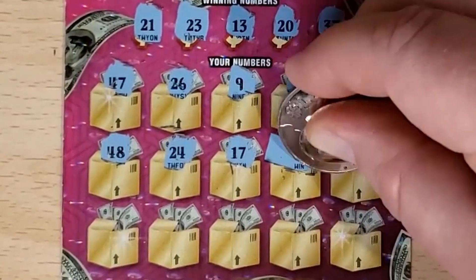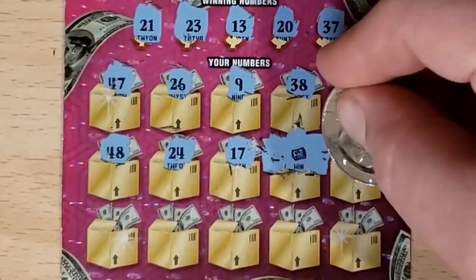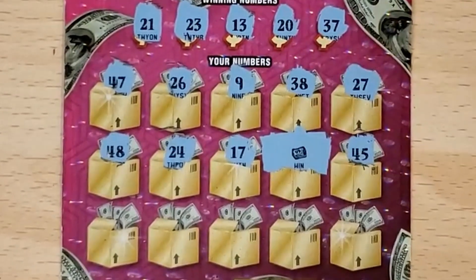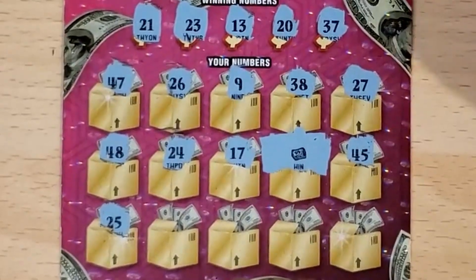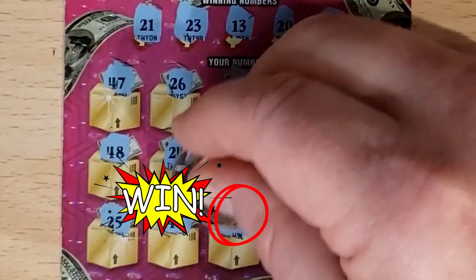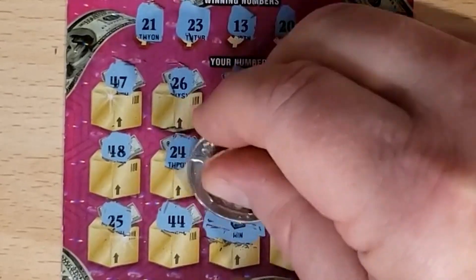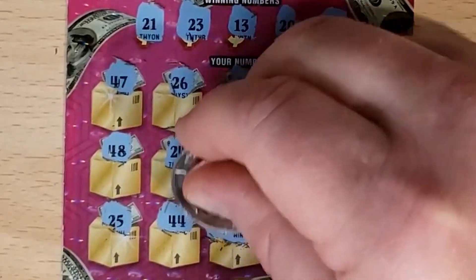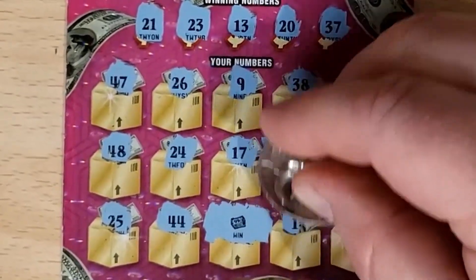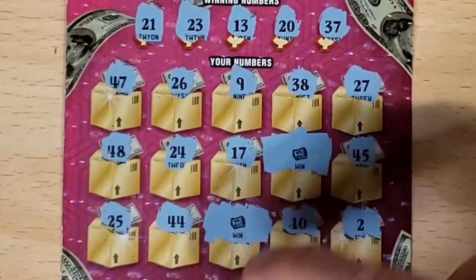All right, let me clean that up a little bit. Saved again by this ticket. 45 — anything to go with it? 25. 44. Another money roll. Now, if you didn't know, New Hampshire does not have fake multipliers or lower-than-ticket-amount prizes. So this is at least a $20 winner. 10. And in the corner, 2. So it's just the two wins.